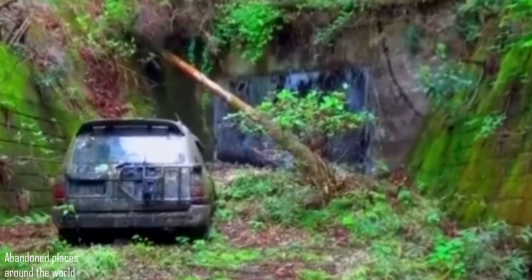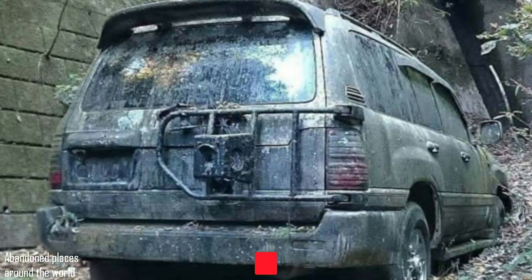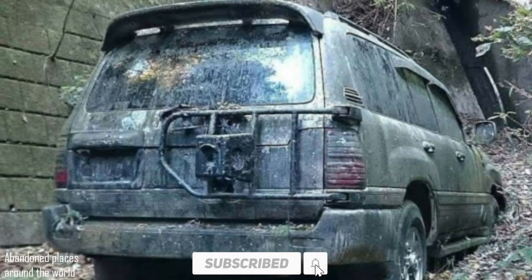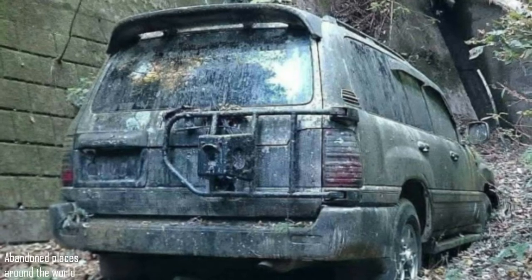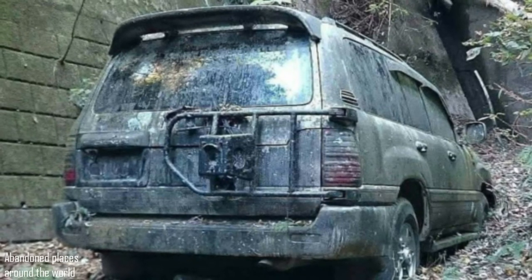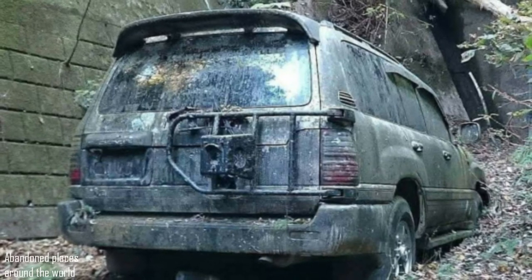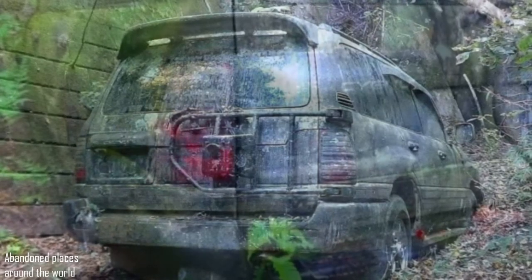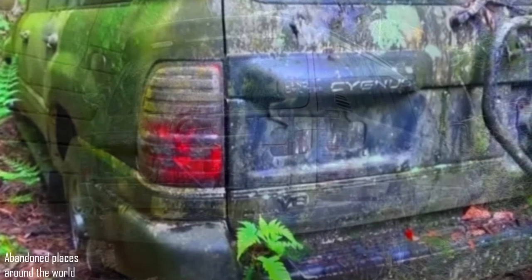This is in a country that is very worried about ecology and environmental protection. Did you recognize the model? Over the years of parking, the car was not only overgrown with moss, but a fern even grew on it. Most have not heard of the Land Cruiser Cygnus model — it is essentially the well-known Lexus LX470, sold only in Japan.